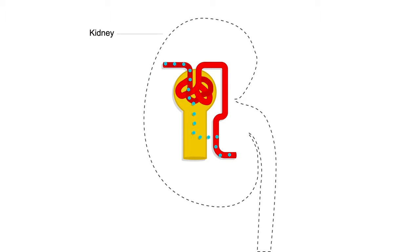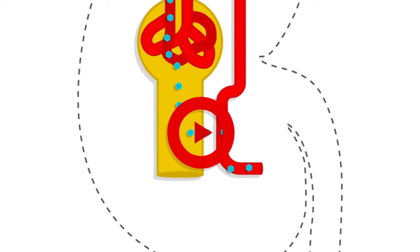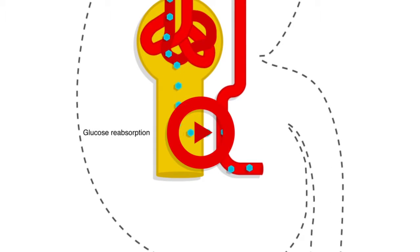Normally when people have diabetes, whatever sugar is in their bloodstream will filter through the kidney to some degree. The kidney then brings it back up into the bloodstream, thus perpetuating the high blood sugars. With this pill class, what we can do is block the kidney from taking the sugar back into the bloodstream.